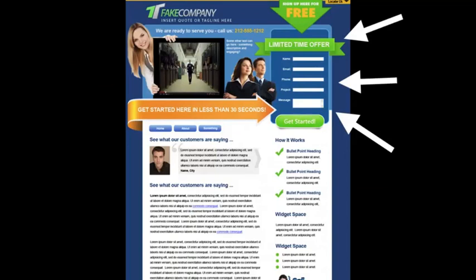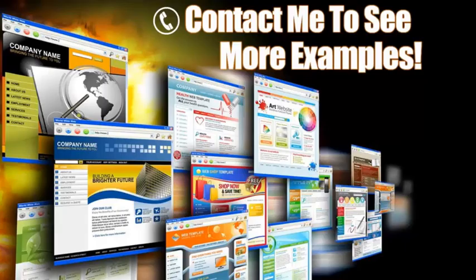Next, look over here to the right — this is a lead capture form, and this is key. Some people may not be ready to pick up the phone and call you and want to request more information. Here you can offer some sort of a bribe with some valuable information in exchange for their contact information. Another trick is to put this contact form on every page, because you never know what page your clients will come in from, so if you have a form on every page you're guaranteed they're going to see it.